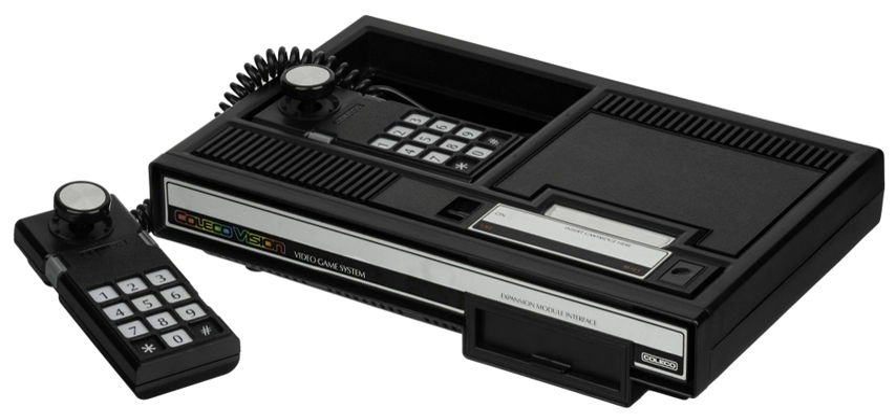The main console unit consists of a 14×8×2 inch rectangular plastic case that houses the motherboard, with a cartridge slot on the right side and connectors for the external power supply and RF jack at the rear. The controllers connect into plugs in a recessed area on the top of the unit.